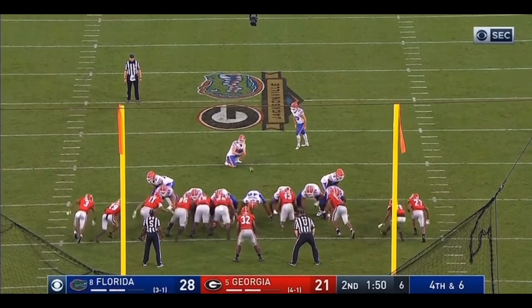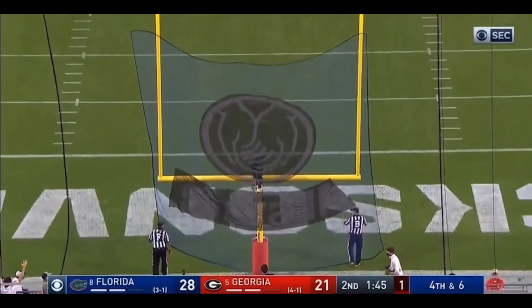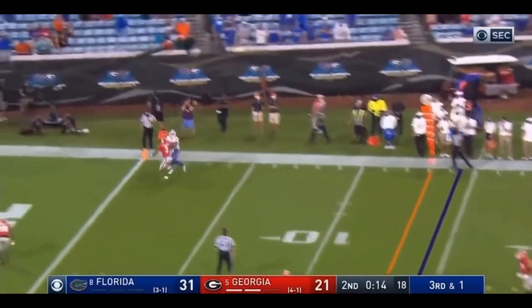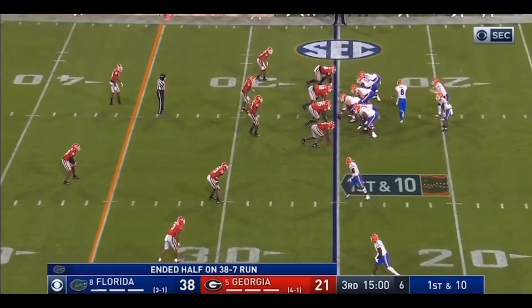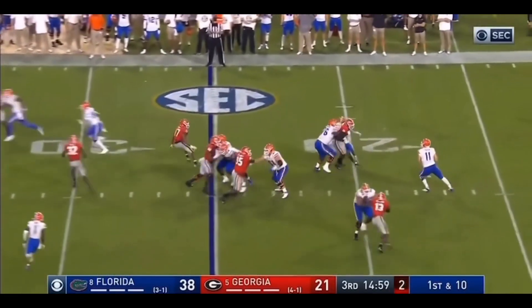They're trying to add to the Florida lead. Now they come with some pressure. But the ball goes to the end zone. Touchdown. Trevon Grimes. Oh my goodness. 75 yards. Kyle Trask has 20 completions for 341 yards.